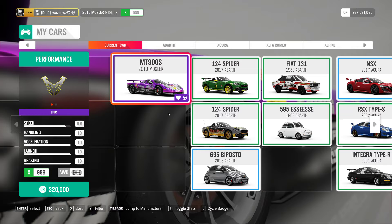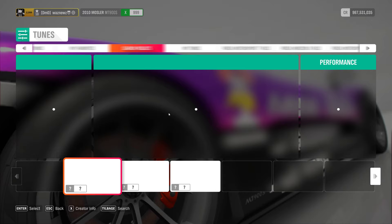The car I was using was the 2010 Mosler MT-900S, and the tune I was using was the same I used on the other two PR stunts. There it is — 159278103.